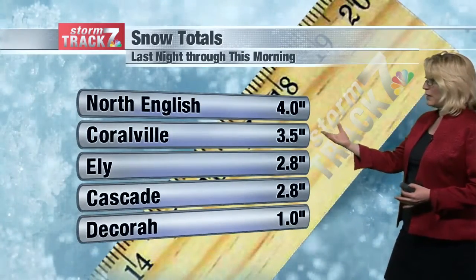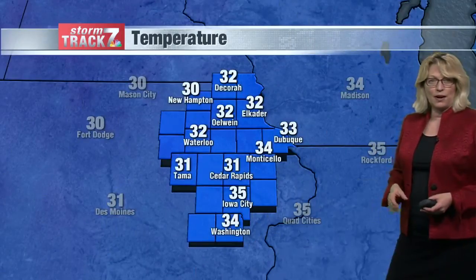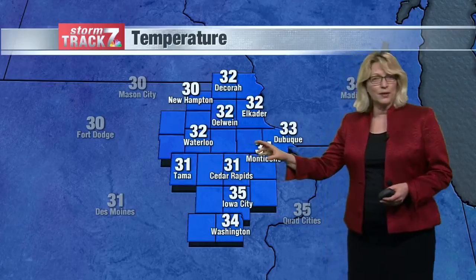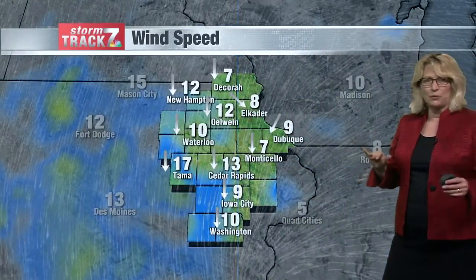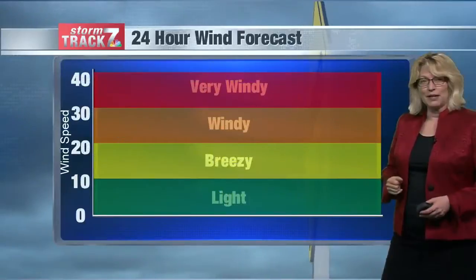Four inches in North English, Coralville at three and a half, 2.8 in Ely and Cascade, and one inch in the Decorah area where temperatures are 32 right now. Waterloo is also at 32, 35 in Iowa City, 33 in Dubuque. So everybody is at or above the freezing mark, despite northerly winds at 5 to 15 miles per hour.